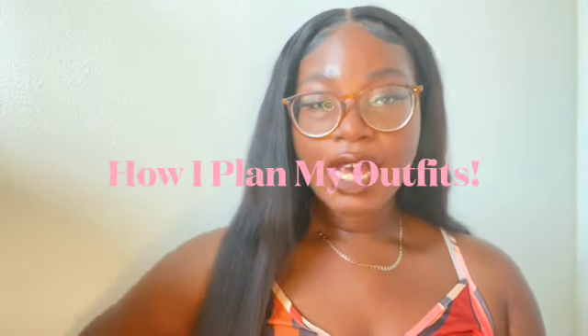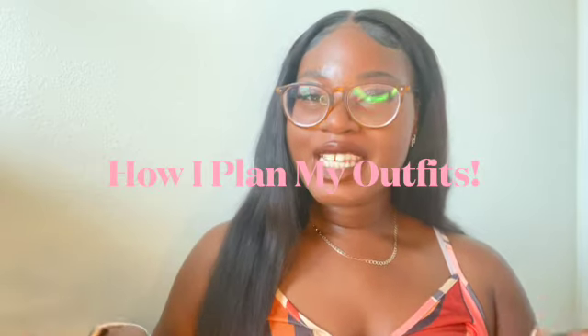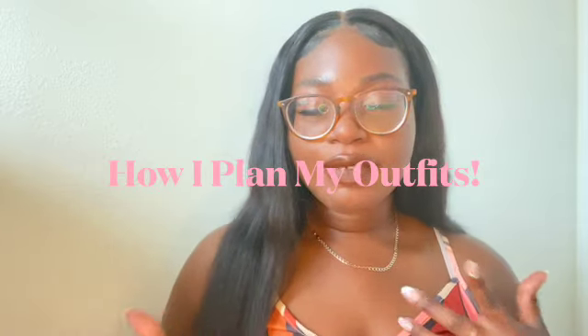Hey guys, welcome back to my channel! Today I'm going to do a short video on how I plan my outfits, mainly for trips, weekend getaways, or when I know I'm hanging out with friends for an activity like a beach party. I don't really plan my outfits day to day because I work at a doctor's office and wear scrubs all week. For the gym, I just grab whatever gym clothes come out of my drawer first.